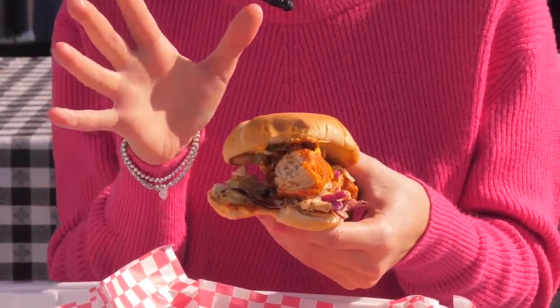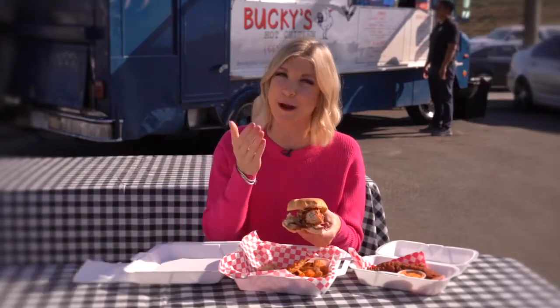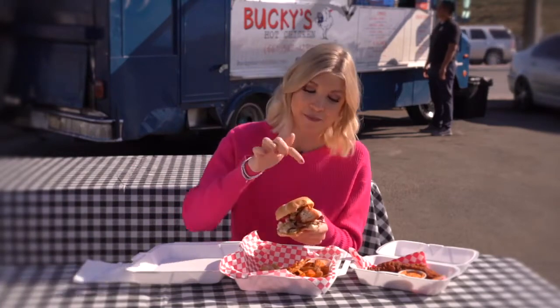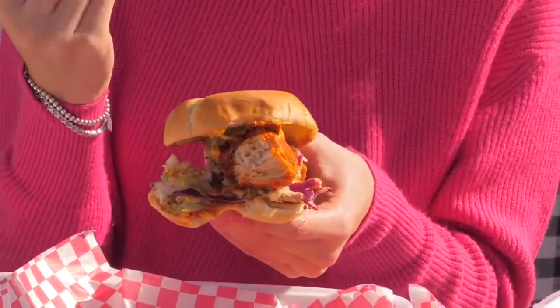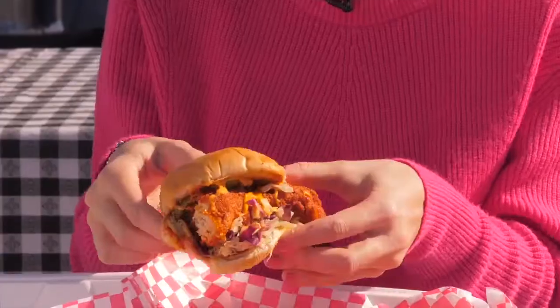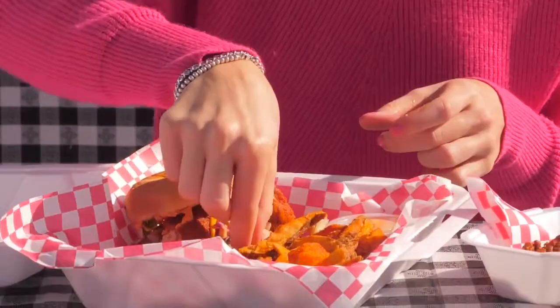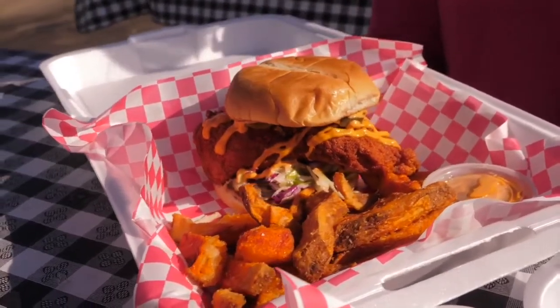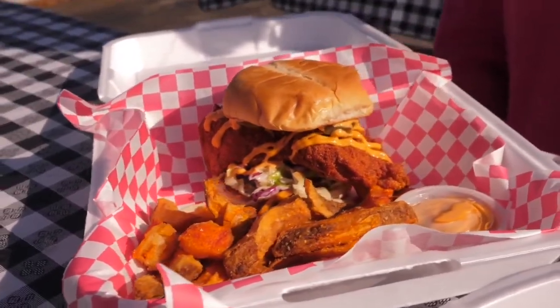Oh my goodness, you guys, this is so good! First off, the chicken is so juicy. And then once it hits your palate, you're getting a little bit of that kick. But I really love the coleslaw to help cool it down a bit. This is the perfect hot chicken sandwich. And the fries are so nice and crunchy as well. This was just the mild, so really not too bad on the spice scale.